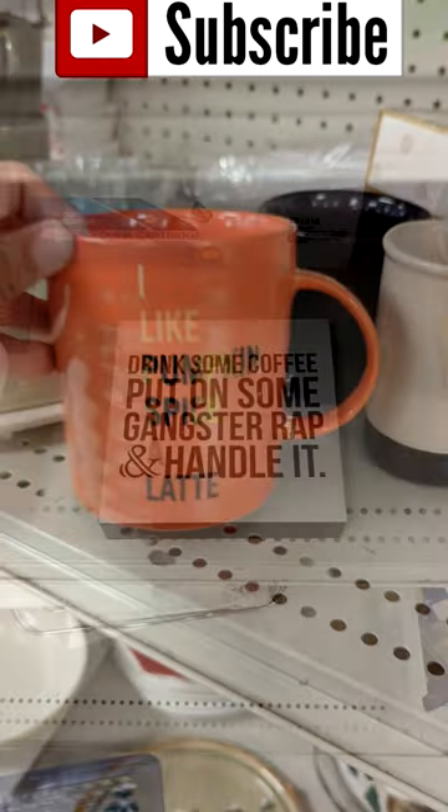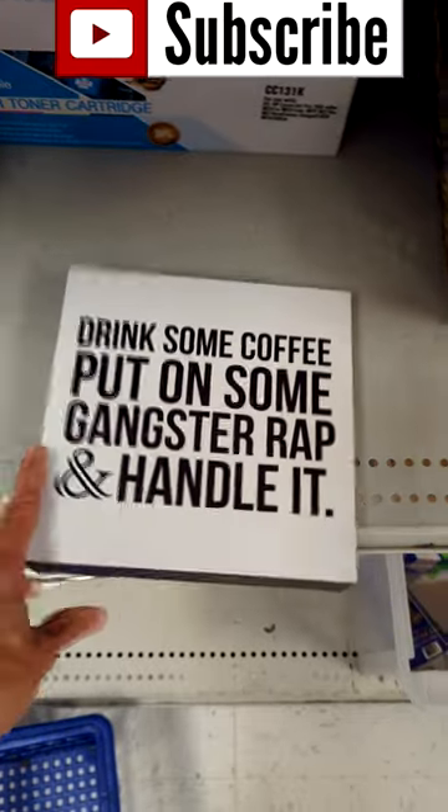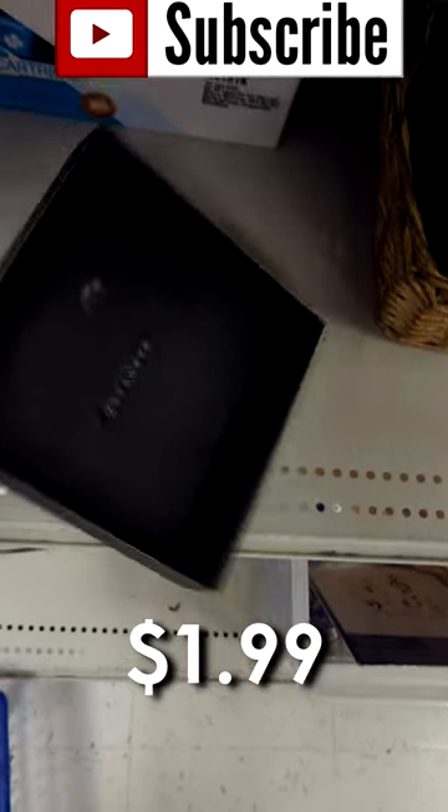So I'm not really into word signs. I don't decorate with them, but I saw this one right here and it made me smile. I thought it was pretty funny, but I did end up leaving it behind for someone else.